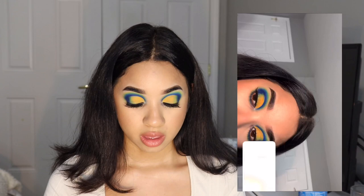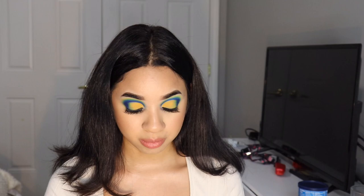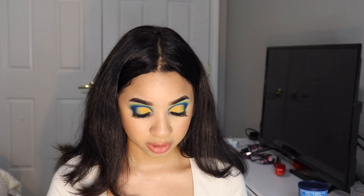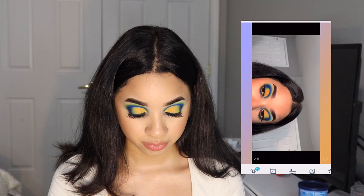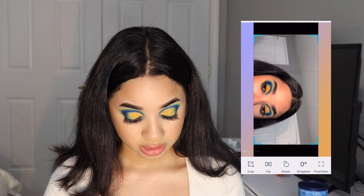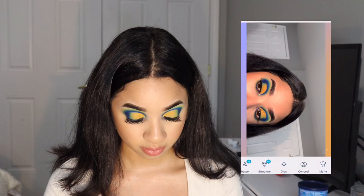From there I go to the app that I use, which is Facetune. I put that image in and start off by cropping it — that's the first thing I do, just crop it. Then I go to retouch, and the next thing I do is usually just smooth out my skin.